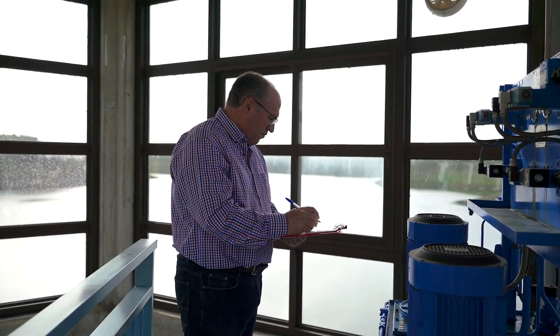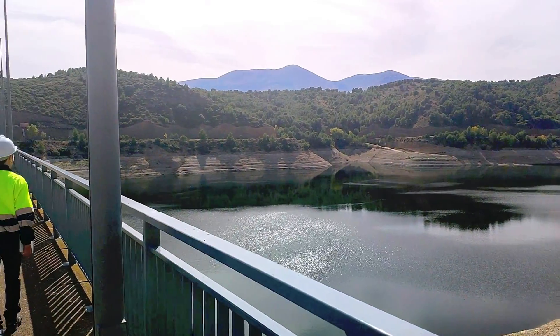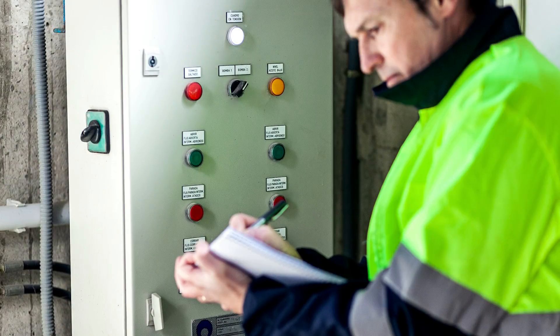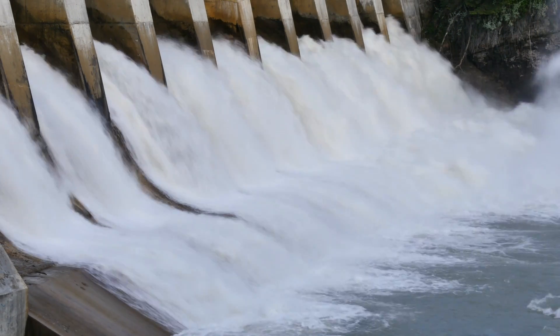Dam safety monitoring is a complex and costly process. Different types of data are collected and stored in multiple sources and often include entry errors. The inspection process can take from days to weeks before data is accessible by safety engineers.